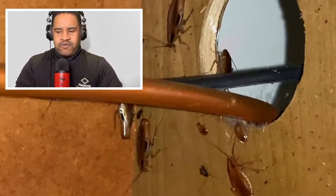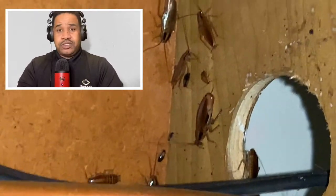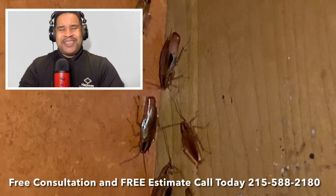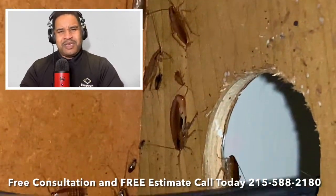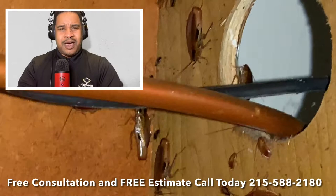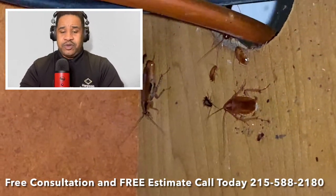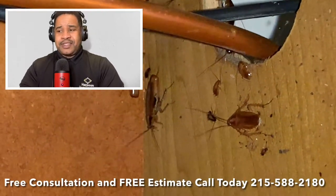So to recap: reproduction — they reproduce fast. As soon as you see a German cockroach or any evidence of cockroaches, it may be something you can handle on a DIY basis, but a lot of times it's good to call in a professional.